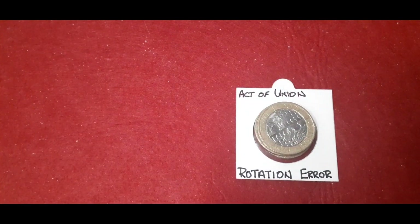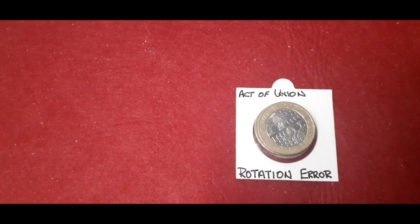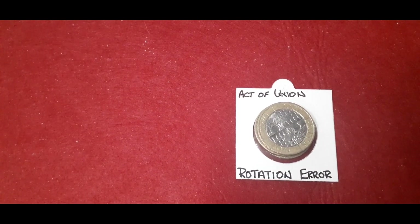Next on the agenda — I got asked a question on my last video. Before, when I found the active union rotation error, were all the error rotations the same? And the answer is yes. I can't remember — it was Ian who asked me. Let me just have a look.